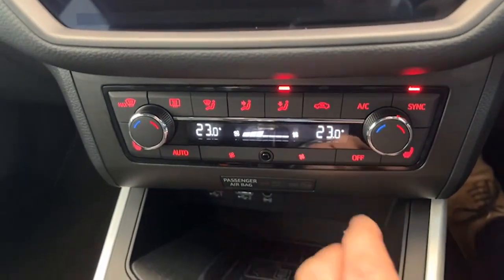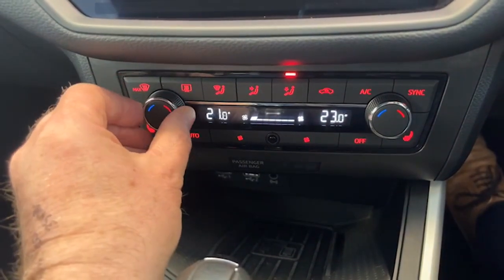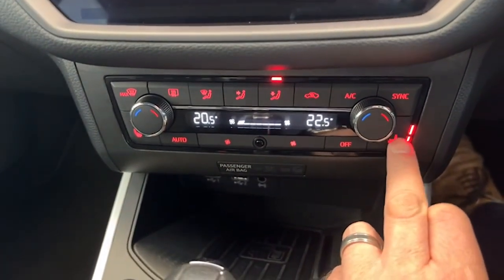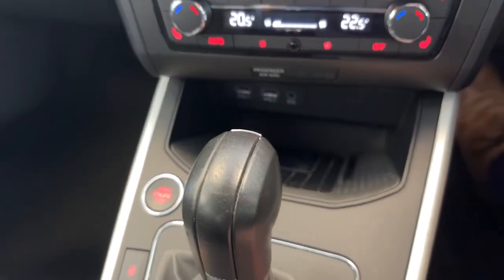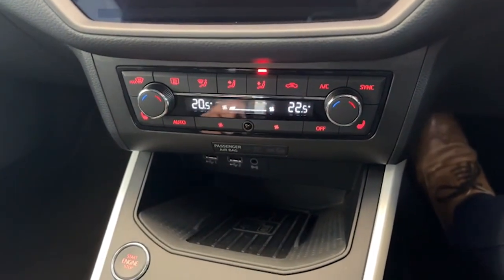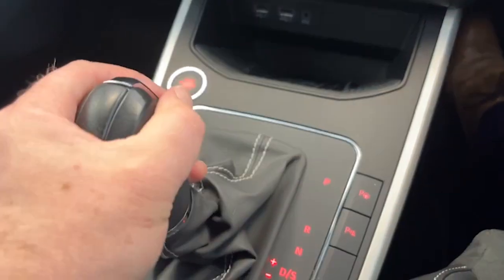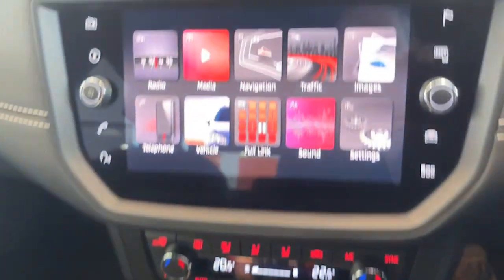Down here we have the dual climate control, so you can have one side warm and one side cold and vice versa. And this one here has those superb heated seats as well. The automatic gearbox — you can go up and down in manual mode, going up and down the box like so, though most people prefer to just put it into D and let the car do all the work.